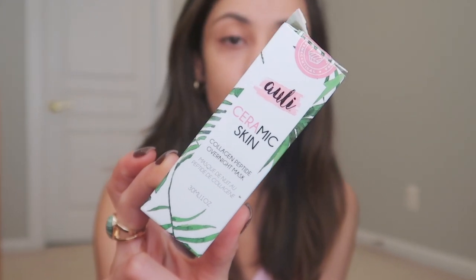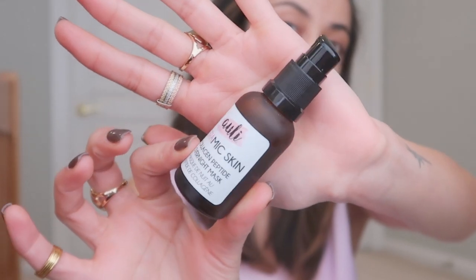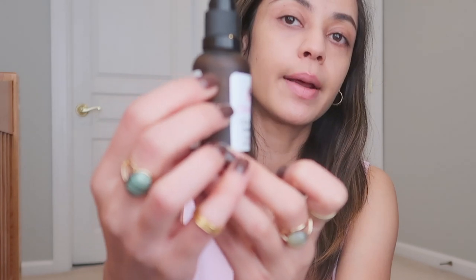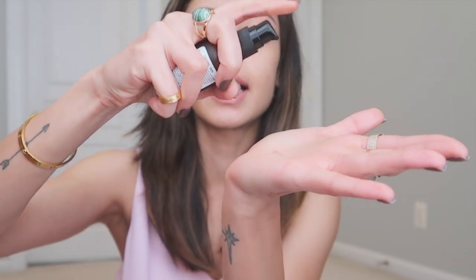The second product I want to talk about from the same brand is the Ceramic Skin Collagen Peptide Overnight Mask. This is what the bottle looks like — it comes in a pump, again a glass bottle, and you can see I've used quite a lot. This is mostly for nighttime. The consistency of this is really nice and gel-like. This one doesn't have any smell, or at least my nose isn't working. It absorbs into the skin really, really well.